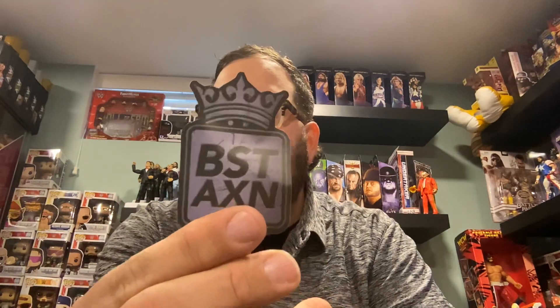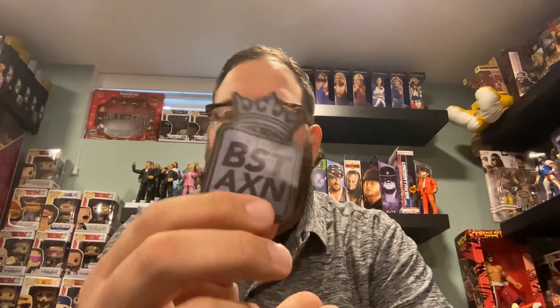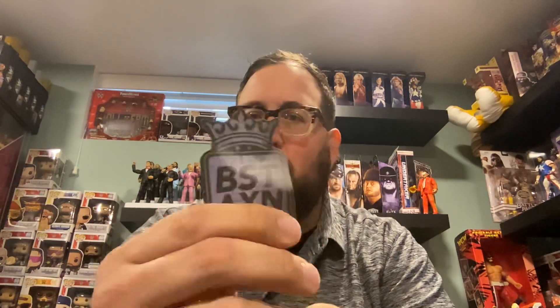We get a BTS AXN branding here. I really don't know what this company is called — I checked the box and I don't know what this is. I know Loyal Subjects was the company on the back, so I don't know if this is a sub-brand. They didn't tell us on the box — a little miss on their part.